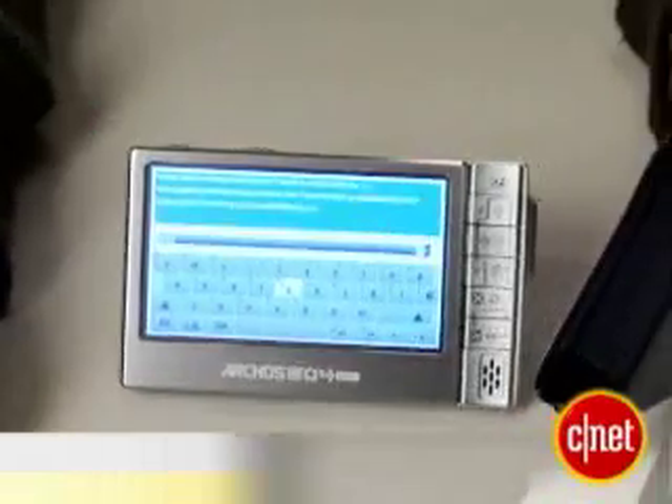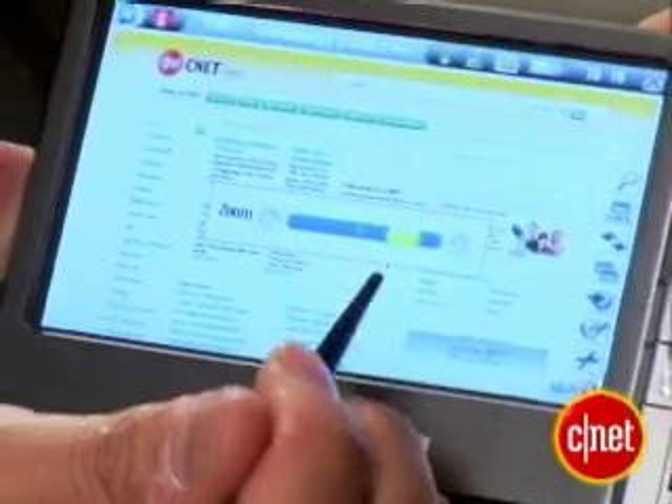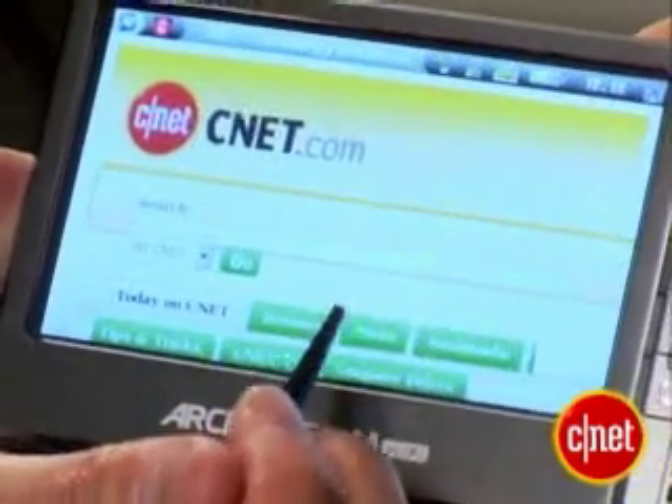The Archos 604 is back again, but this time it's got Wi-Fi. So what does that get you? Throwing the Wi-Fi in here really expands this thing, and it's a pretty easy system to use once you get to learn it, especially because of the touch screen. Now we have CNET.com showing on the screen — you can zoom in, magnify, do all sorts of things.